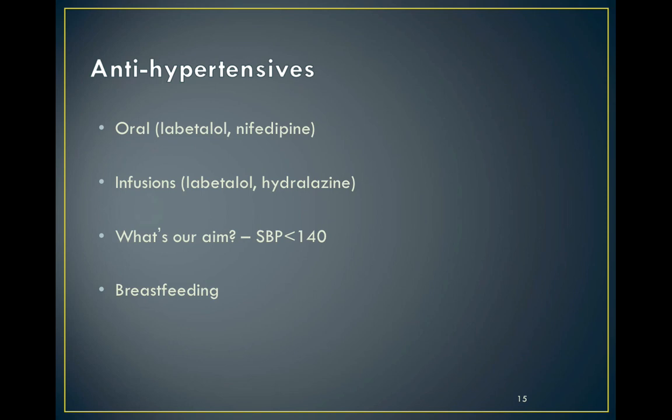We treat hypertension because of the risk of intracerebral hemorrhage and eclampsia, and in the acute phase this may include oral labetalol and nifedipine. We sometimes need to use intravenous labetalol or hydralazine infusions, and rarely we need to progress to GTN or sodium nitroprusside infusions.